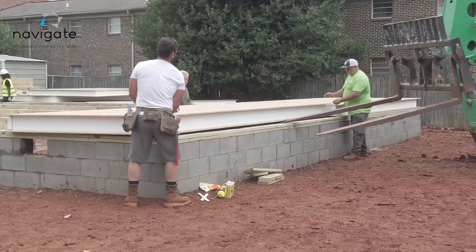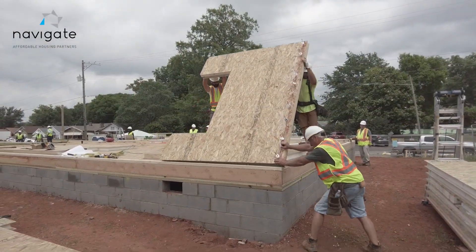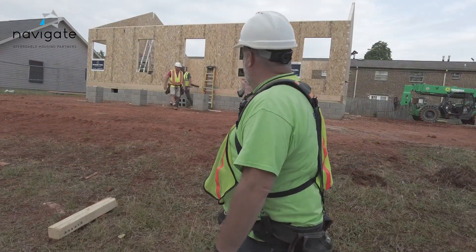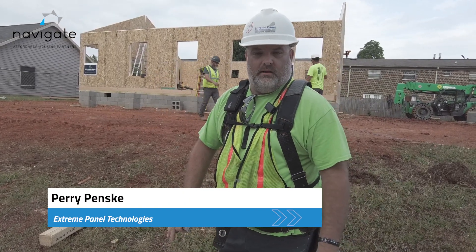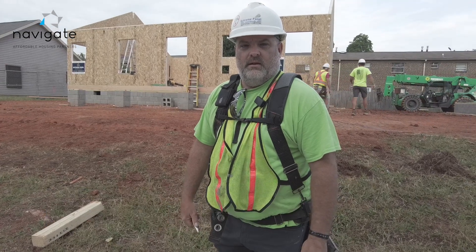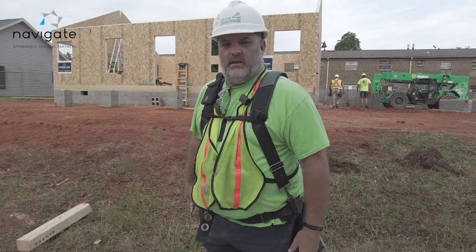The floor took us about two hours to set, and then we set walls all afternoon. As you can see, we're all top plated. We're going to set a ridge beam here in a little while, and the roof's going to go on in about three or four hours. So we'll have the whole structure up in literally a day and a half.